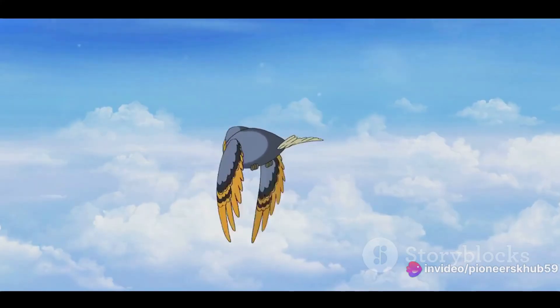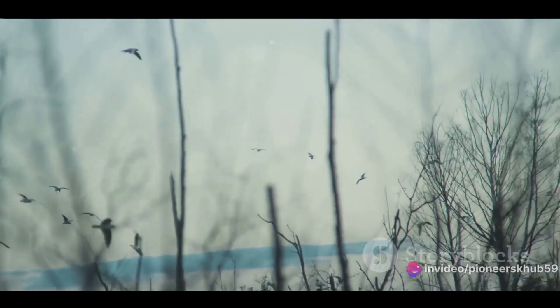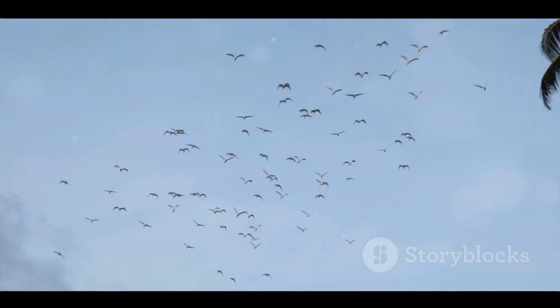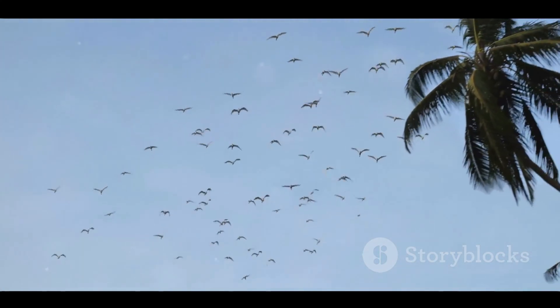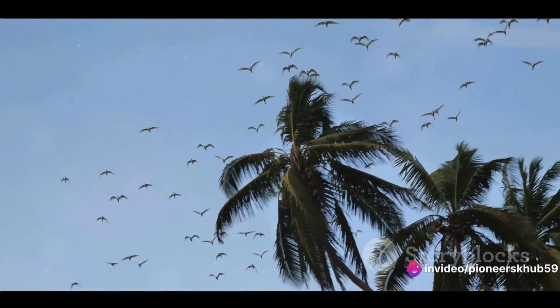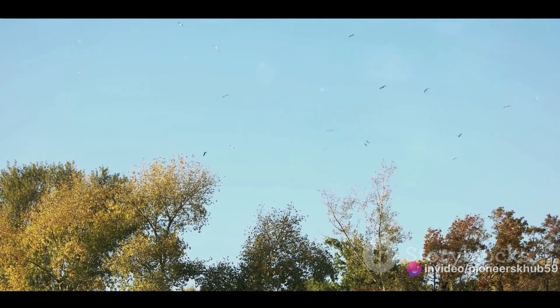Birds that need to fly long distances, like migratory birds, have long, narrow wings that allow them to glide efficiently. On the other hand, birds that need to navigate through dense forests have shorter, rounded wings for quick maneuvering. But birds don't do it all on their own — they also use the environment to their advantage. Birds ride on thermals, which are columns of rising warm air. By circling inside a thermal, a bird can gain altitude without flapping its wings, helping them conserve energy during long flights.